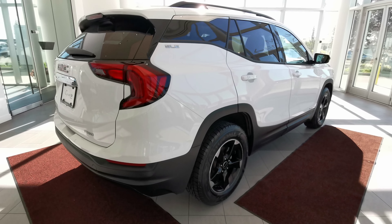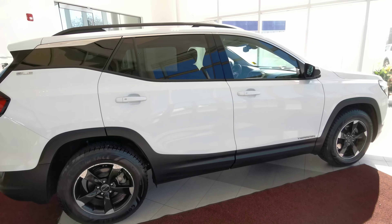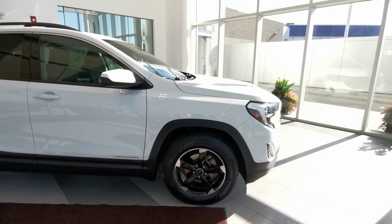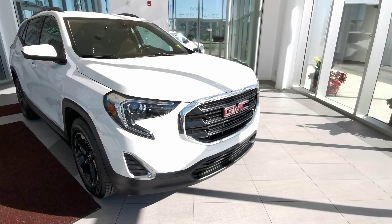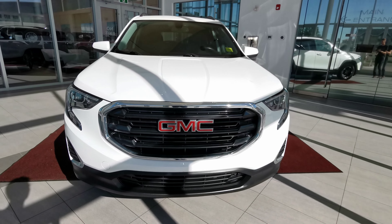Finishing up with the right-hand side of the vehicle now. You have chrome and black trim around the windows, chrome badging on the side, and the vehicle comes with remote start. Your halogen headlights, fog lights, black grille, and chrome accent.